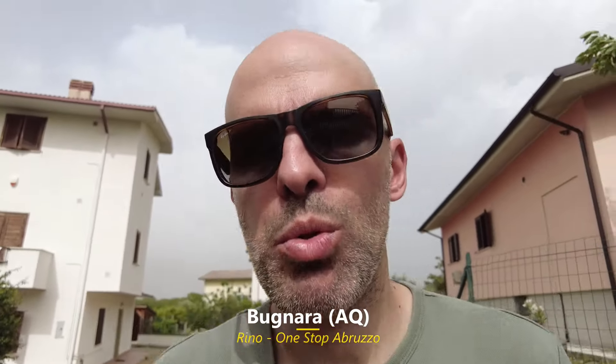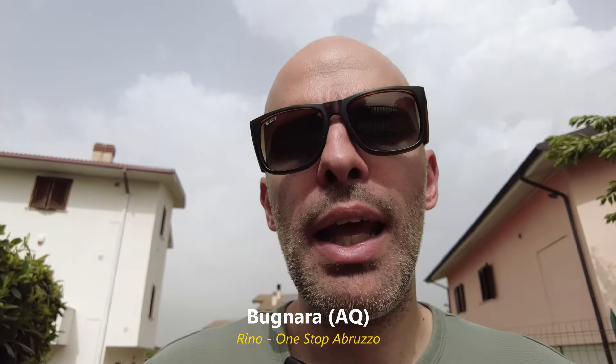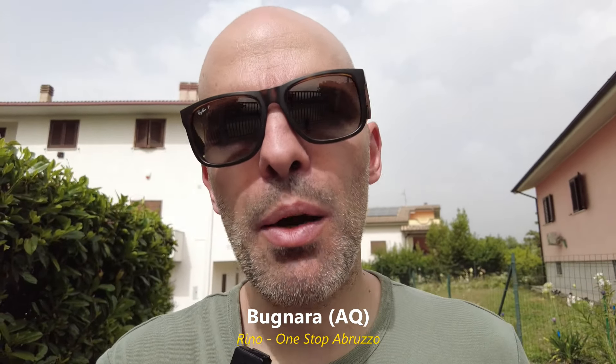Hey guys, Rino from One Stop Abruzzo. Today from Bugnara — I've been doing some filming with Sara, who has many apartments in this area, so definitely check their website; I'll leave the link in the description. She has some amazing properties in the L'Aquila province, which I was always interested in filming because I believe there are lots of nice properties at a convenient price. Please comment, like, and subscribe to help the YouTube algorithm so I can continue finding properties for you.